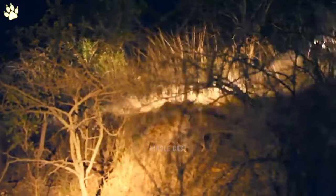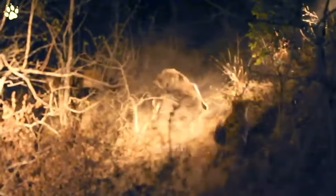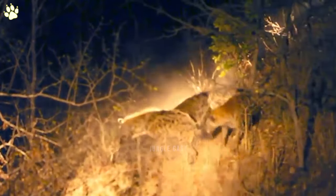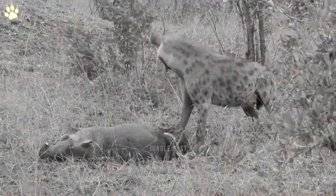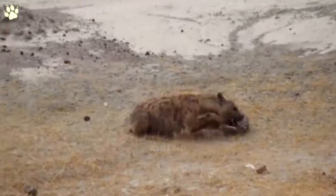Number three: hyena attack and eating warthog alive. A male leopard had captured a warthog in this gruesome scene, but when the clan arrived minutes later the leopard realized its prey had fled. The hyena took control, and you can hear the warthog squealing in the video. This hyena is digging into this warthog and pulling out chunks of meat a little at a time.